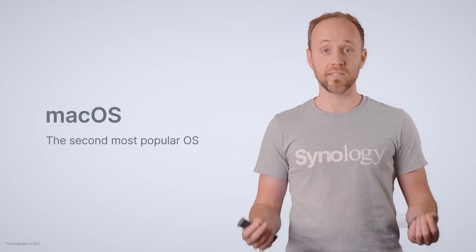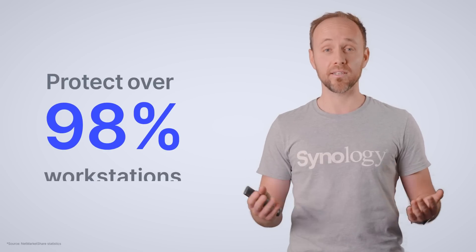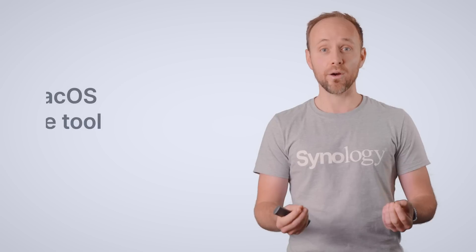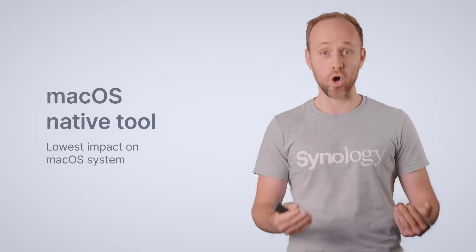Now let's move on to another important platform, which is macOS — the second most popular operating system in the world for workstations. Considering we already have a solution for Windows, adding something for Mac means that we can protect over 98% of workstations out there. This is under development, but it won't just be an agent for Active Backup — we'll be leveraging all of this key technology and bringing it to that cloud-based solution, which I'll detail later on. Bare metal protection will be available.